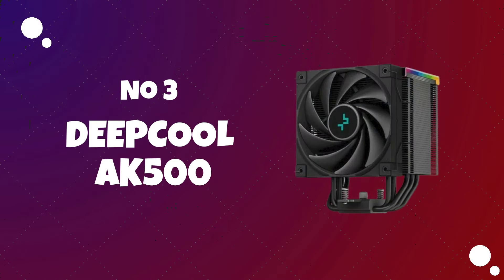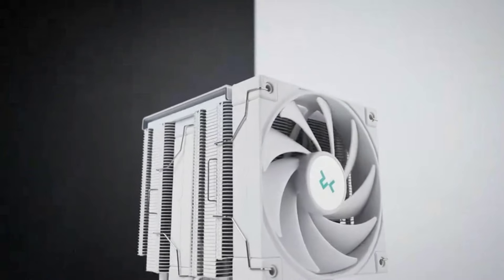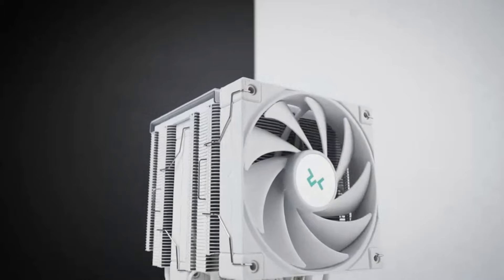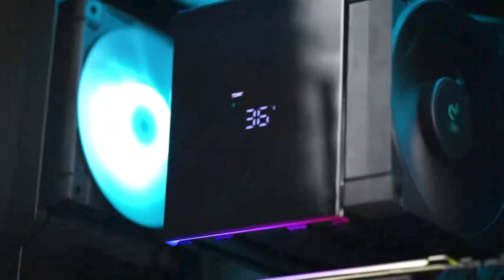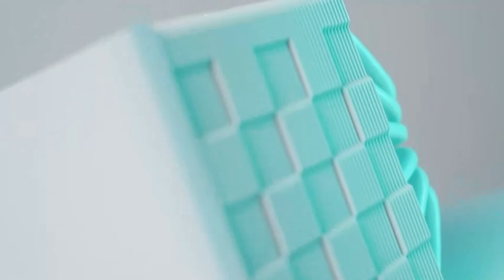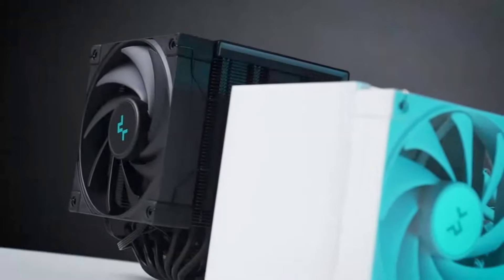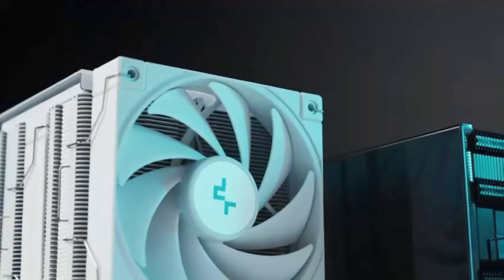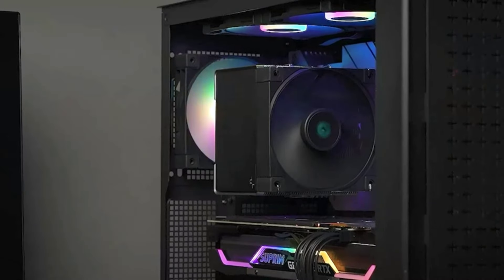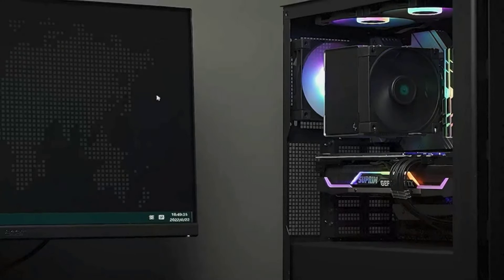Number 3: Deepcool AK-500. The Deepcool AK-500 is a CPU cooler designed to deliver efficient cooling performance for high-performance computing systems. With a focus on both functionality and aesthetics, this cooler is equipped with features to ensure effective heat dissipation while complementing the overall look of your PC build. For the most accurate information, check the official website or refer to product reviews and documentation.